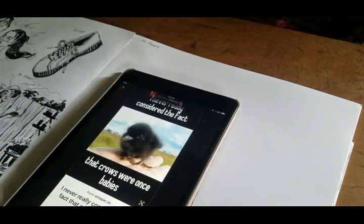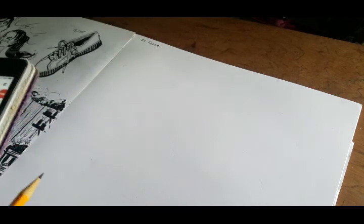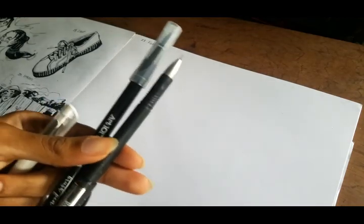I saw this picture of a baby crow that reminded me of one of my original characters I've been writing for a possible webtoon in the future. My OC Vincent has a penchant for crows and ravens — he has a pet raven — so I decided I'd just draw him interacting with the ravens when they were both young.